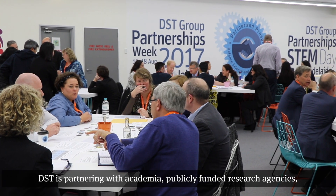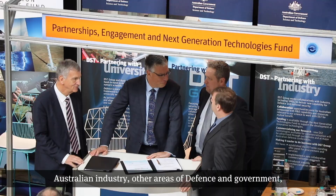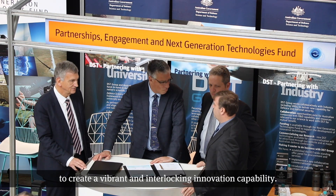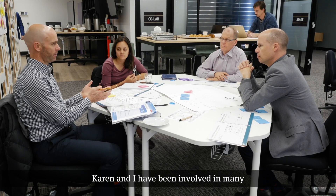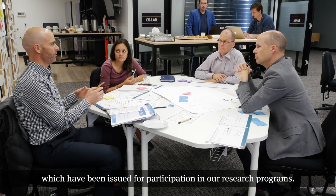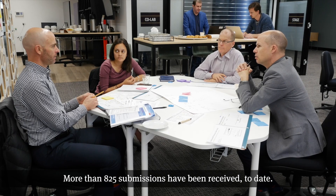DST is partnering with academia, publicly funded research agencies, Australian industry, other areas of Defence and Government, and our allies to establish a collaborative network to create a vibrant and interlocking innovation capability. Karen and I have been involved in many of the nationwide calls for expression of interest which have been issued for participation in our research programs. More than 825 submissions have been received to date.